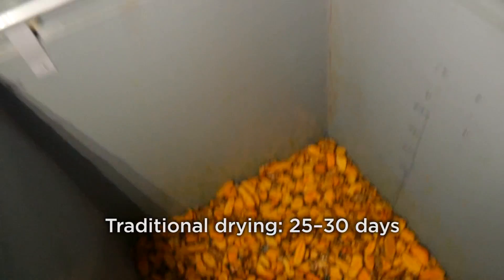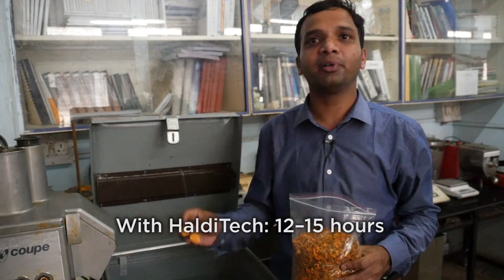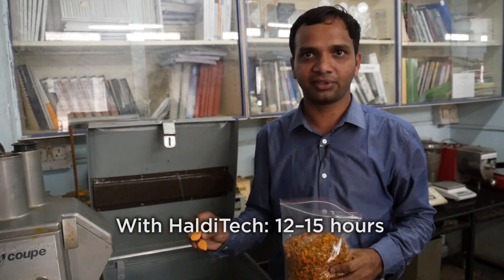In the traditional process, the drying time is 25 to 30 days, but in Haldi Tech, it is completely reduced to 12 to 15 hours.